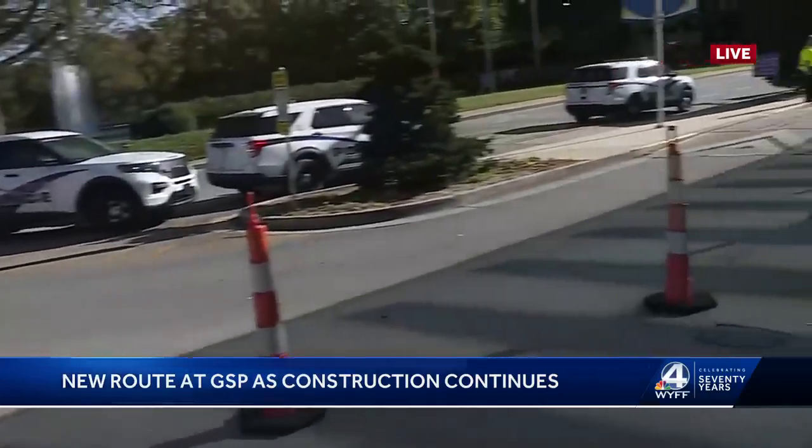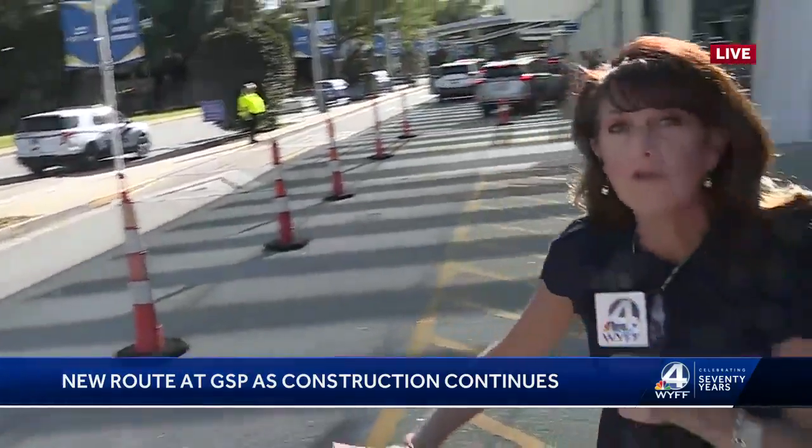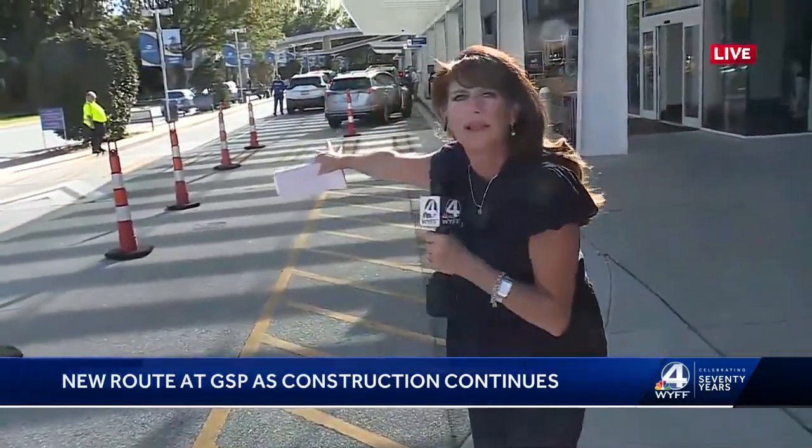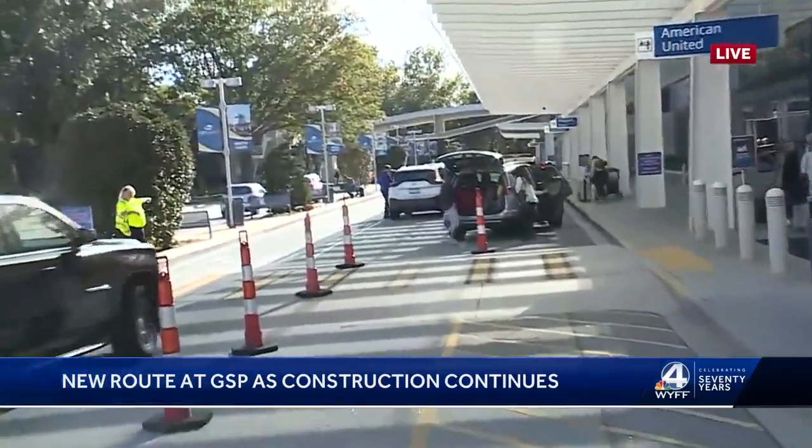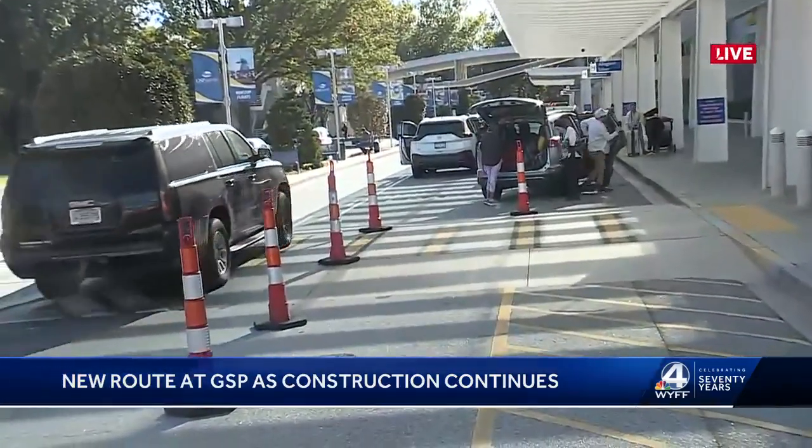Another important thing to note: on December the 5th, all of these lanes right here — the old lanes that people have used for decades — are going to be shut down. As part of this construction project, the lanes that are closest to the terminal are going to get widened from three lanes to four.